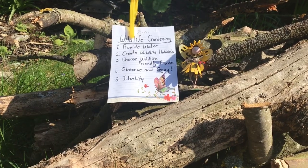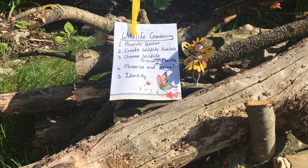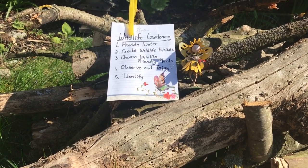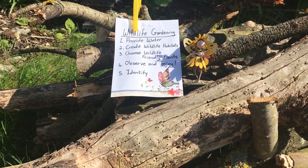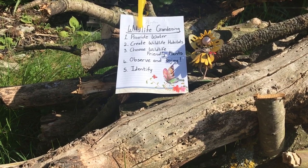If you've been inspired to undertake some wildlife gardening this weekend, these are my top tips. Number one: try and provide some water if you don't already, even if it's a small amount — any water is better than no water. Number two: create some wildlife habitats, even if it is just allowing a small patch of your lawn to grow long.